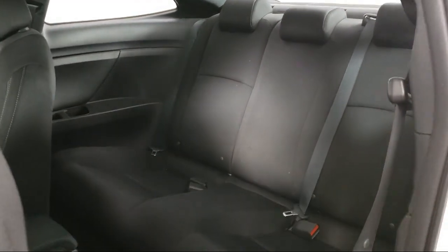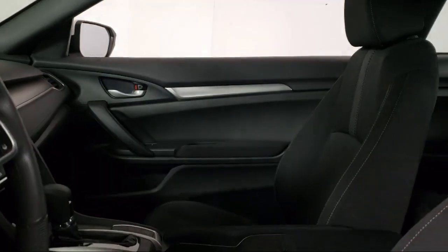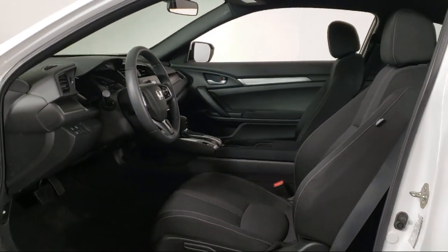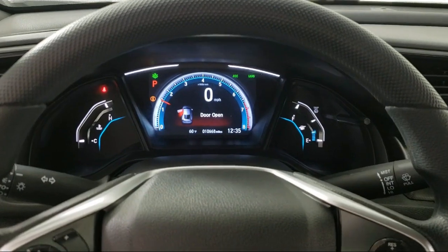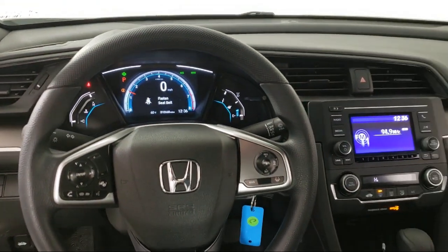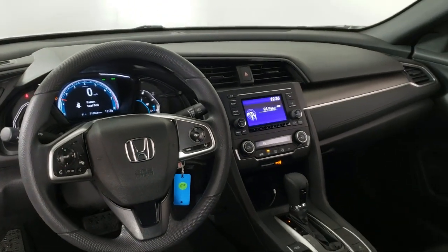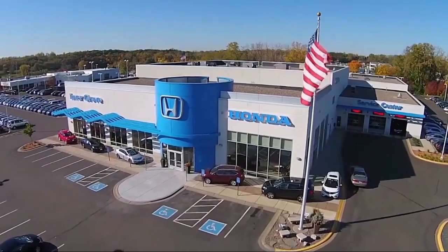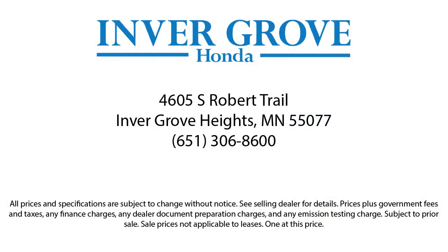Since 2008, Invergrove Honda has been dedicated to delivering an exceptional car buying experience. We have committed all available resources to ensure you will have a great selection to choose from at a great price. Each vehicle goes through a rigorous safety inspection and is quality checked by our Senior Certified Master Technicians. Plus, most of our pre-owned vehicles come with our exclusive Courtesy Care Maintenance Plan, which includes 5 oil and filter changes, free tire rotations, roadside assistance, and much more.